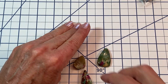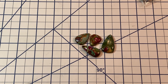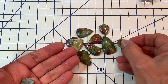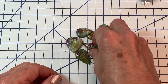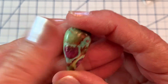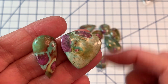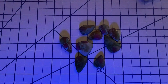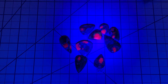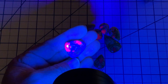I absolutely adore ruby fuchsite — I love ruby zoisite as well, but fuchsite is my favorite of those two. And you can see why — look at that, just stunning, all the different shades, all the colors. I mean, wow. And I must show you — look what happens to it with a UV light, because it's ruby inclusions in there, and that's what ruby does — it fluoresces!